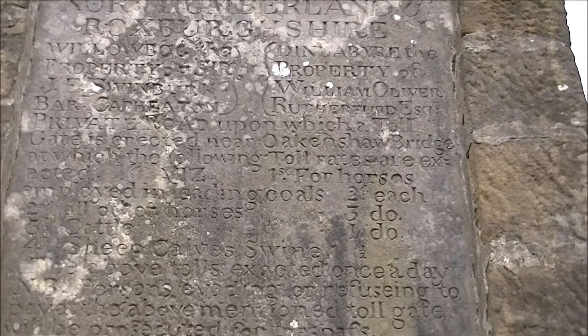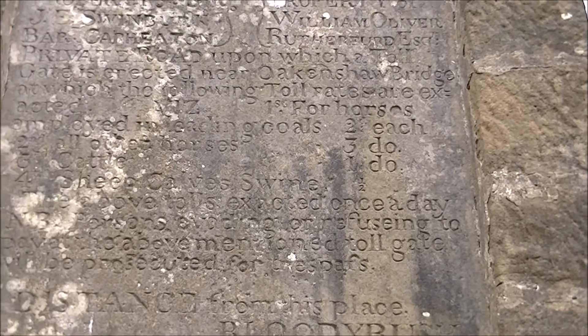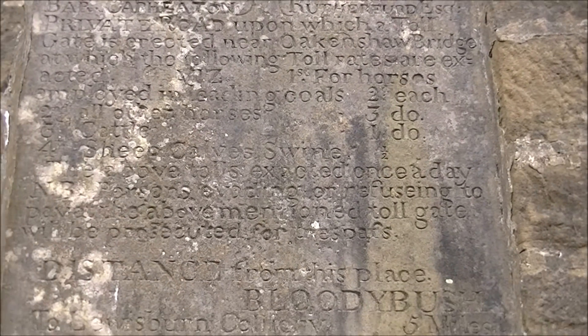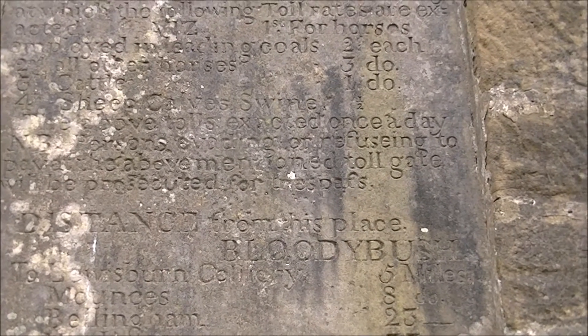It was built by the owner of Willow Bog, which is the English side, and the owner of Dinley Byer — the Rutherford — which is the Scottish side. It's a private road upon which a toll gate is erected near Oakenshaw Bridge.